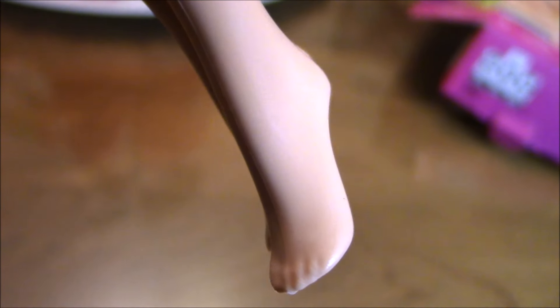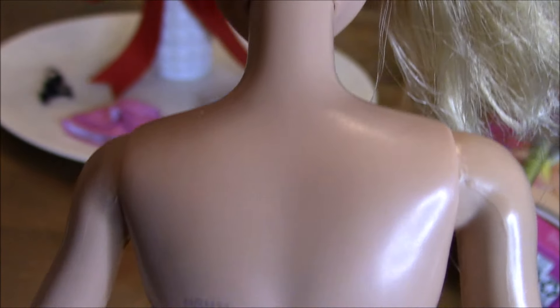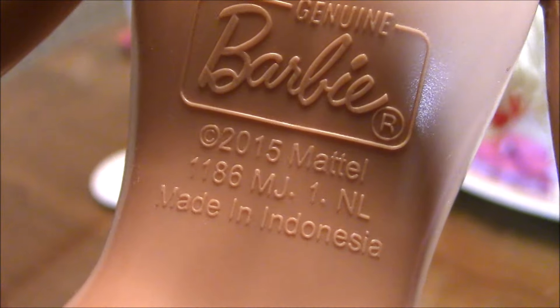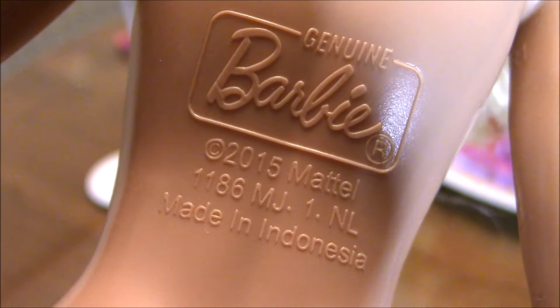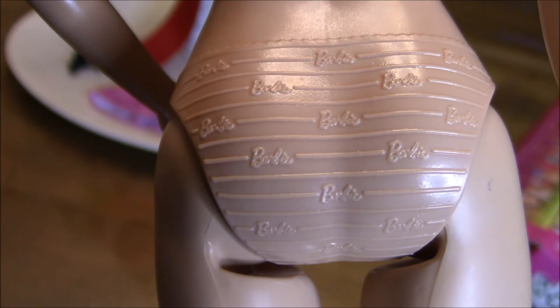Her legs do not have any articulation, and her feet are not as well sculpted in terms of the toes, but she does have high-heeled feet. The back of her head is stamped '2015 Mattel.' Her back is also marked 'Genuine Barbie 2015 Mattel Made in Indonesia.' Her underwear is also stamped at the back, and her legs are well formed but there is a seam that runs all the way to her foot.